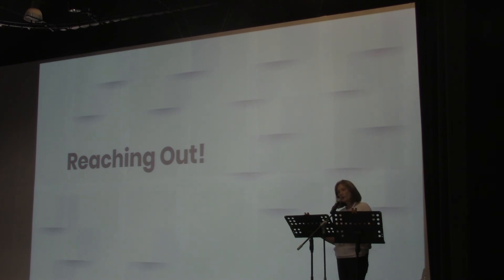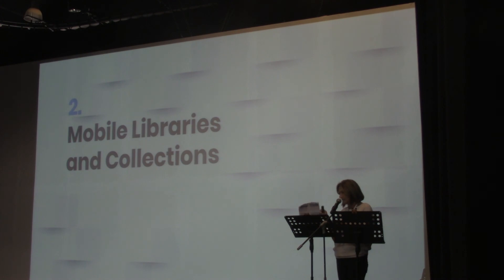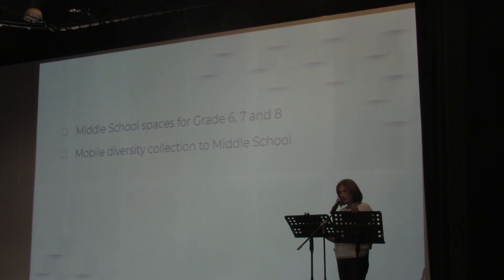When I say reaching out, there are ways we take the library or our information out to others. We have mobile libraries and collections. We go to the middle school spaces three times a week. Once a month, we take a diversity collection — the BTQ collection — to the middle school. We go to the Chinese areas three times a week on teacher request. We also have a collection in the primary school clinic, as well as all the initiatives that library staff are responsible for.